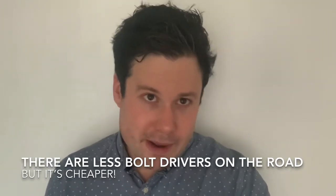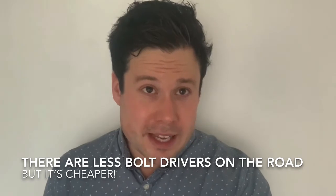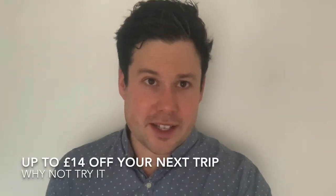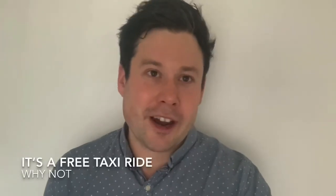But overall, I really recommend downloading it. You get 15% off your next five journeys, as well as up to £14 off your first journey. So hey, it's a free taxi ride, even if you don't enjoy it. Guys, download the link below here, get up to £14 off your next journey. Literally, go on the App Store, download Bolt, and it will take you about five minutes to fill in your details. Until next week, see you soon.